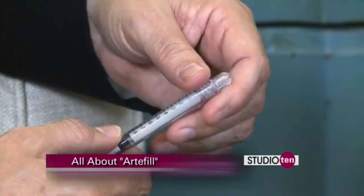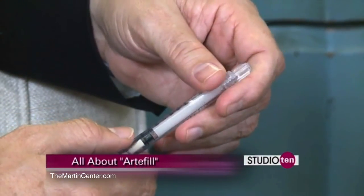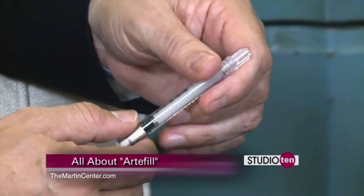It's actually a semi-permanent filler. I actually brought some. In this syringe, you have some very tiny microscopic little crystals, and it's also mixed with collagen. It's the most natural feeling filler that we use because our skin is made of collagen.